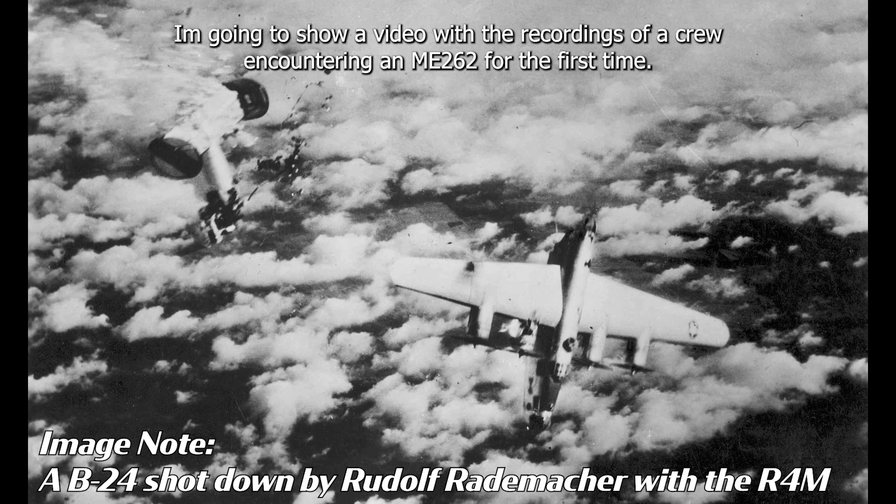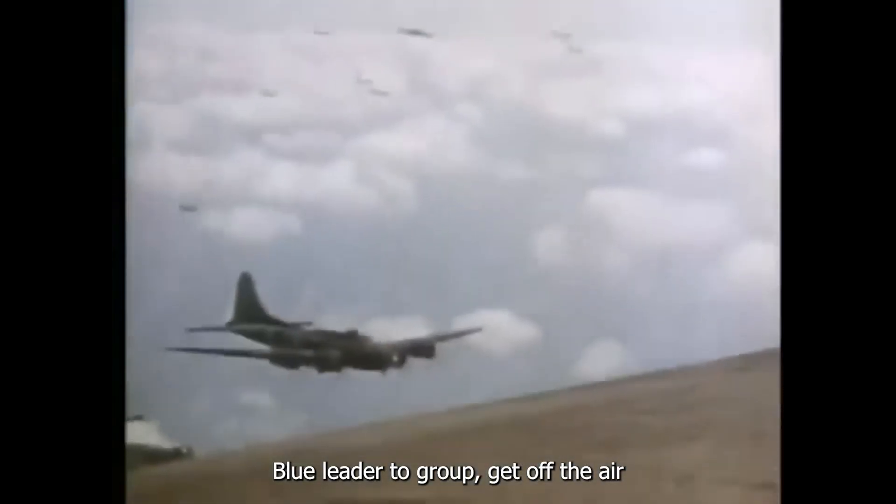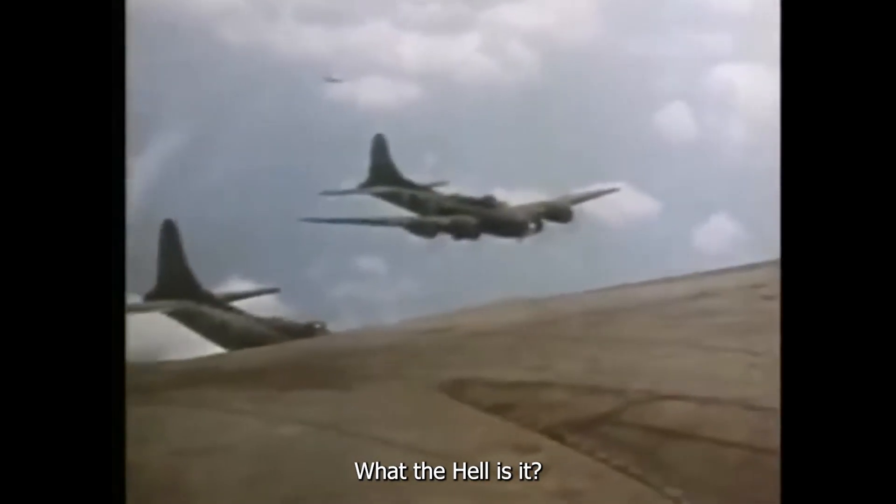I'm going to show a video of recordings of a crew encountering an ME262 for the first time. [Crew audio]: 'What was that? What the hell was that? It went by like we were standing still.' 'Blue leader to group, get off the air.' 'Going by at two o'clock.' 'What the hell is it?'